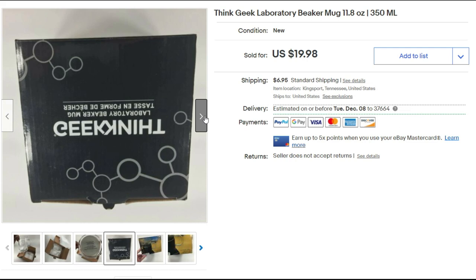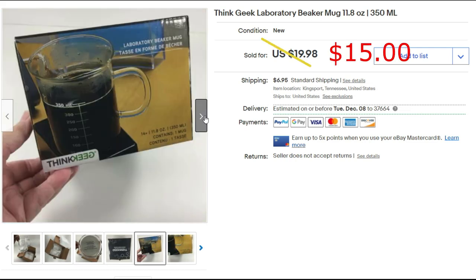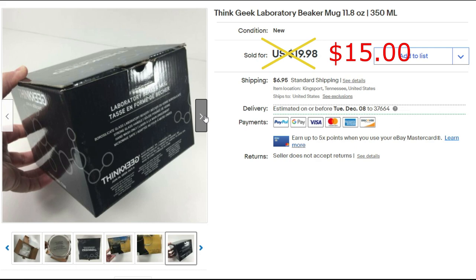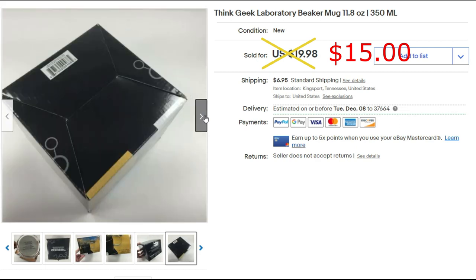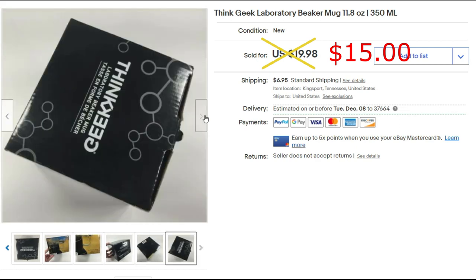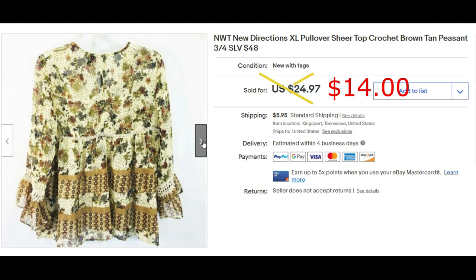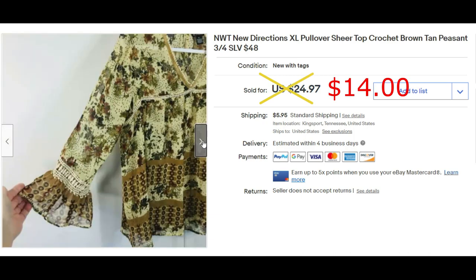This is the second time I've sold a beaker mug. They are fragile, so it was nice on this one to have the original box and inner packing. This new-with-tag New Directions XL pullover top sold for $14 plus shipping.